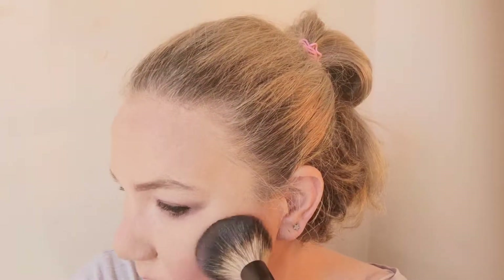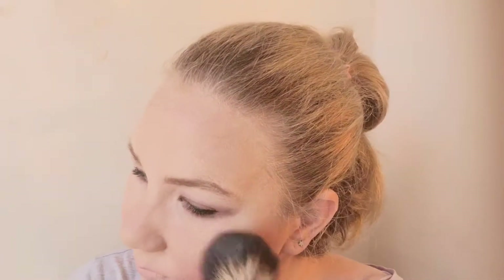For blush I'm gonna use my Sleek Blush Trio, and I'm gonna use the middle one because I've been using that quite a lot lately to just give that natural-ish looking blush to the apples of my cheeks.